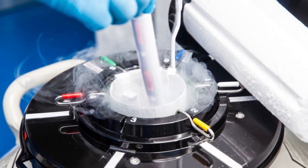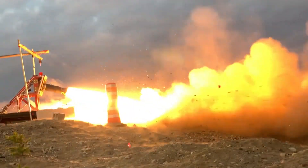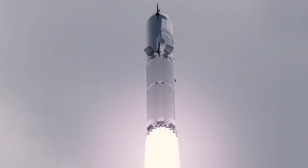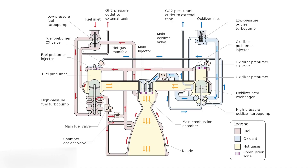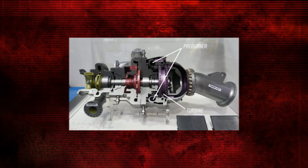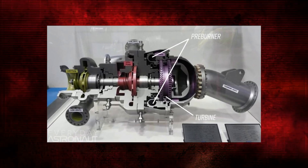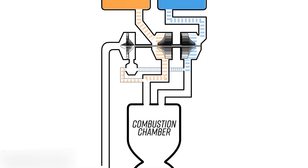Cryogenic liquids from the tanks are first pumped into individual gas generators. Each gas generator contains a preburner, a compact rocket engine designed to partially combust the liquid propellants. The preburner's role is to transform the liquid into a gas. Since neither methane nor oxygen can ignite on their own, a bit of cross combustion is required, meaning a small amount of oxygen is introduced to the methane and vice versa. Once the preburners have done their job, the gases produced are directed into the turbines. The Raptor's dual turbine system means that each turbine is responsible for its own set of pumps, and the high-pressure gases from the preburners spin the turbine blades, which in turn drive the pumps that push the new gaseous propellants into the combustion chamber.